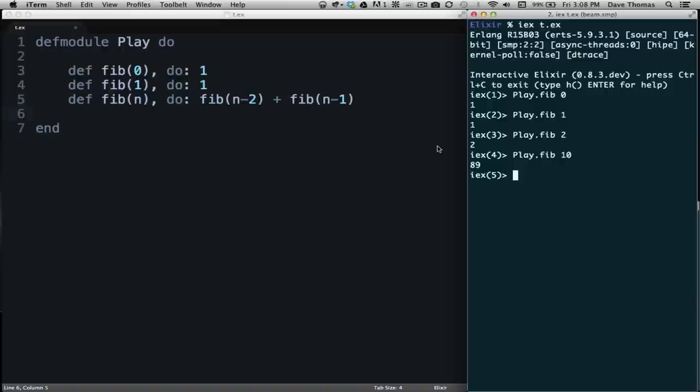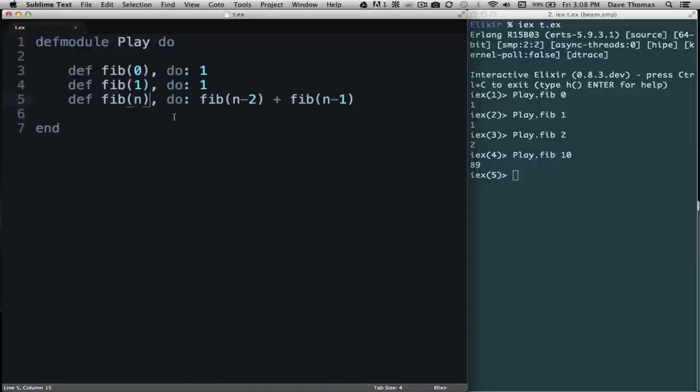But there's a problem with this code. What happens if we feed it a negative number? If we call 'fib(-2)', it's going to go into the third clause and end up subtracting 2 and calling fib again — going -4, -6, always negative, and it'll never stop. So we need a way of saying this function is only valid for positive numbers. To do that, we're going to insert something Elixir calls a guard clause.